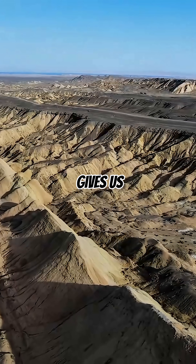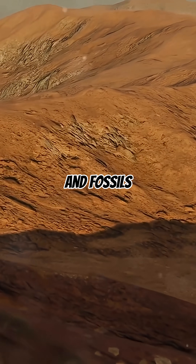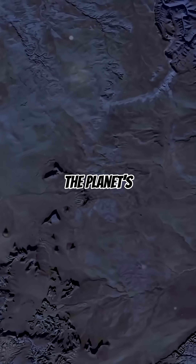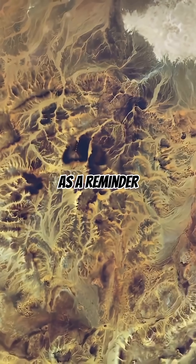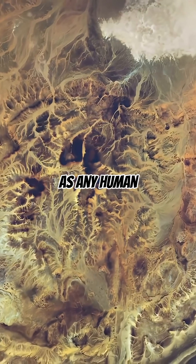What's certain is that the Eye gives us an incredible window into Earth's past, exposing rocks and fossils that help geologists understand the planet's long history. It stands as a reminder that nature can create patterns as mysterious and captivating as any human story.